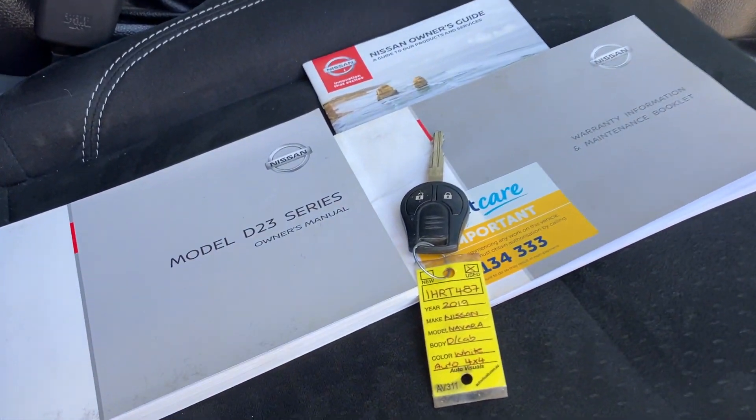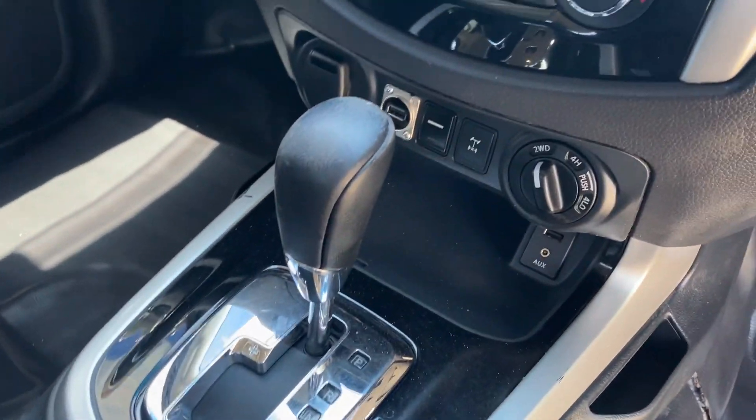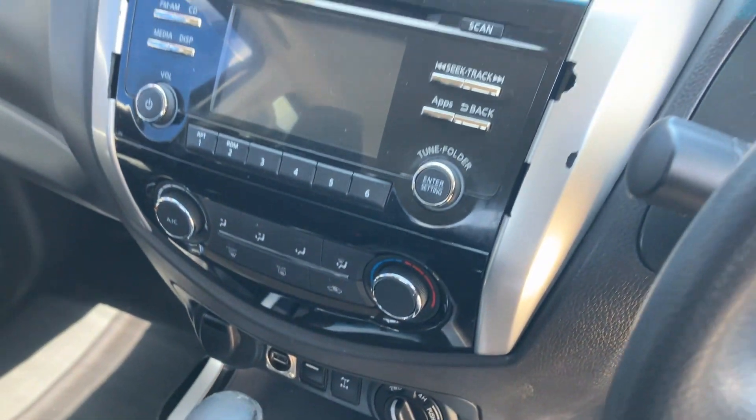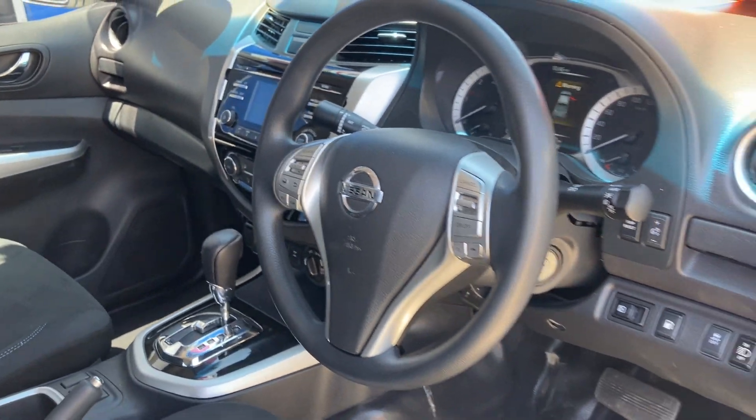It's got a good set of log books in there. It's got Bluetooth connectivity, it's got a reverse camera, it's got a great stereo system in it, and power windows.